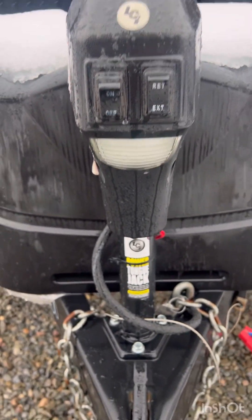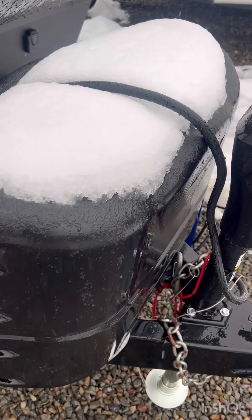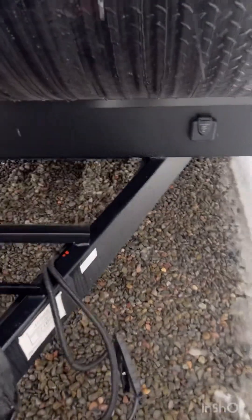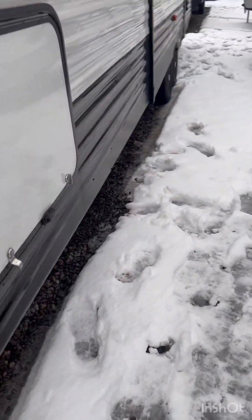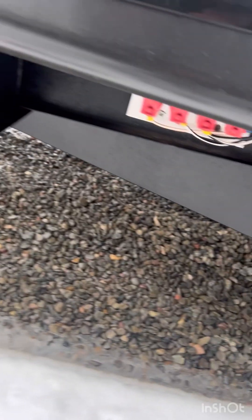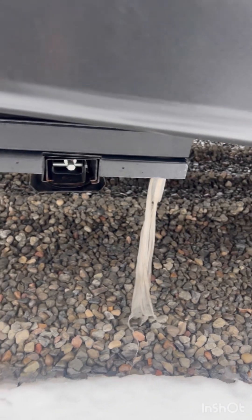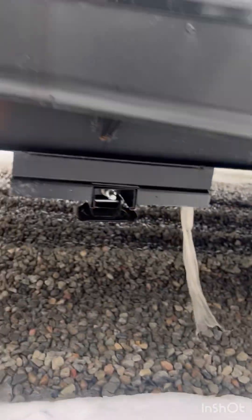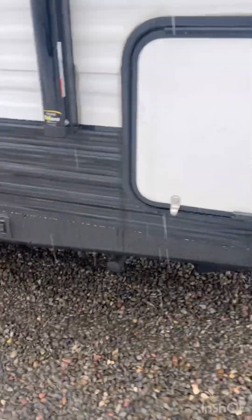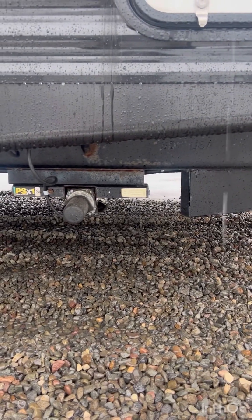We got the power tongue here, 220 pound propane tanks in there. Solar charge area, batteries underneath. We got the rock guard right here. Stabilizing jacks, and a stabilizing jack on this side as well.